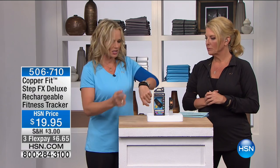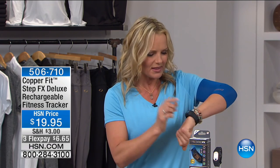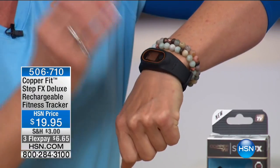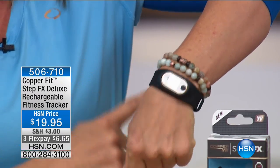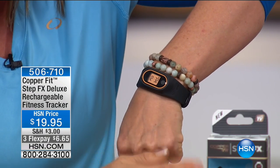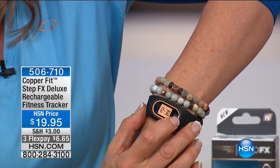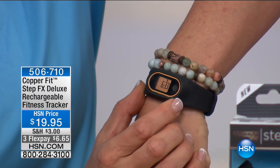Everybody wants a fitness tracker, they cost a fortune, and CopperFit said 'we can do something smarter and better.' Where else can you get a tracker that comes right out of the box and onto your wrist? Finally, a tracker you don't have to have your grandkids program with really difficult apps. What I love about fitness trackers when working with clients is that they hold you accountable. CopperFit StepFX tracker is just easy to use and simple. As soon as you take it out of the box, you've got the time and the date — with one more click, you've got the steps you've walked.